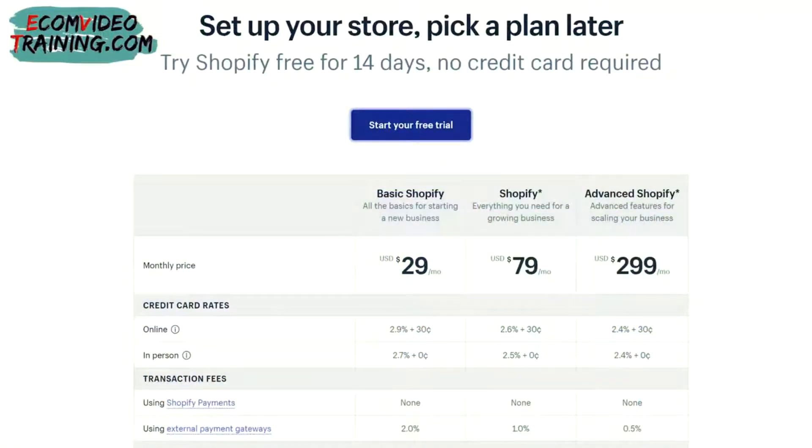Shopify Basic is $29 monthly and 2.9% plus 30 cents per transaction. The Shopify plan costs $79 monthly plus 2.6% plus 30 cents. The Advanced Shopify tier is $299 monthly and 2.4% plus 30 cents. The Plus plan starts at $2,000 a month.